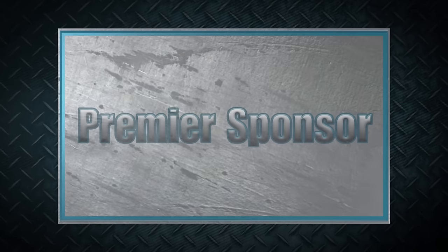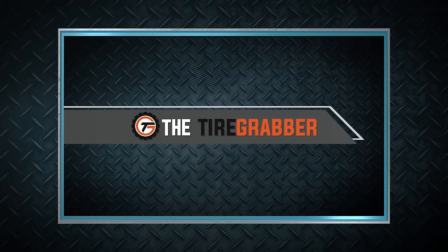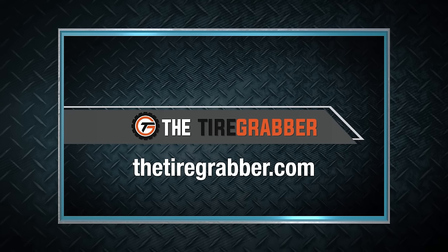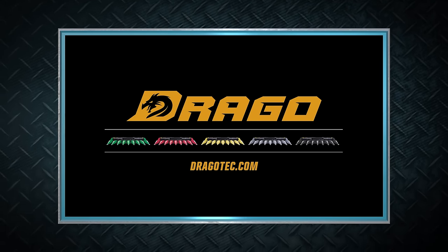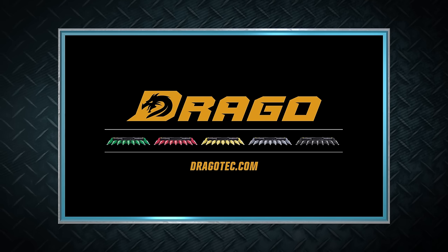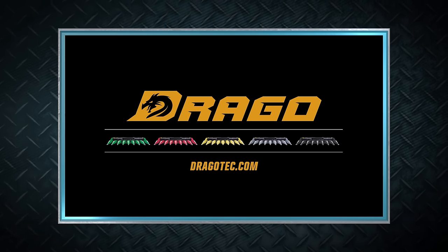Machinery Pete thanks these premier sponsors for their support. For farmers working to lift, change, and repair tires, check out the Tire Grabber at thetiregrabber.com. No other corn head works like a Drago or pays you back like one. Visit your Drago dealer and see how you can justify owning a Drago on ROI alone.